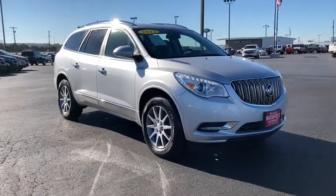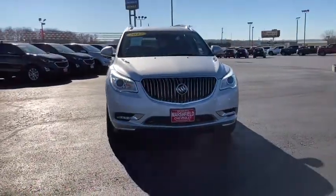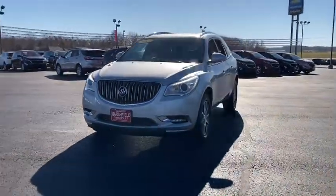Get into a car with value. 2017 Buick Enclave. This vehicle still has fewer than 30,000 miles on the clock, so it won't last long.